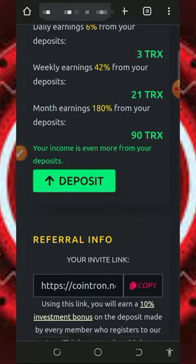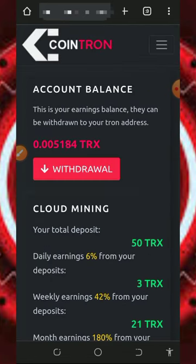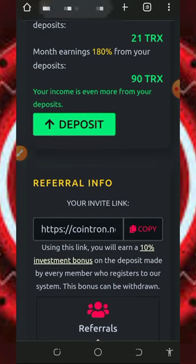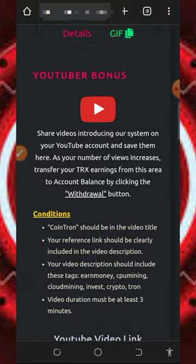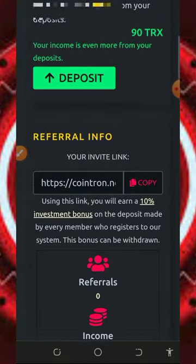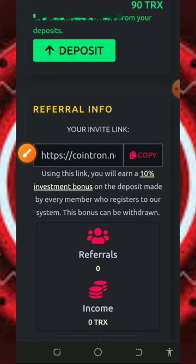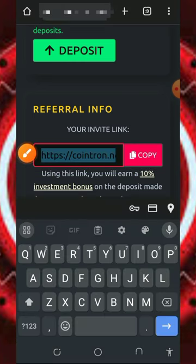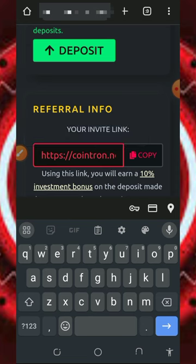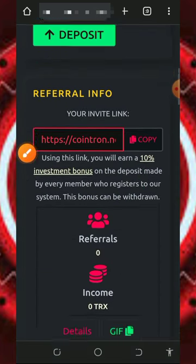Wait to get your returns. Your withdrawals will be sent to your wallet instantly without even requesting a withdrawal — everything on this platform is done automatically. You can also earn more by inviting your friends. Your referral link is shown on screen; tap the Copy button to copy it and share to friends on Facebook, Instagram, WhatsApp, and other platforms. You'll earn up to 10% of whatever they claim from the website.